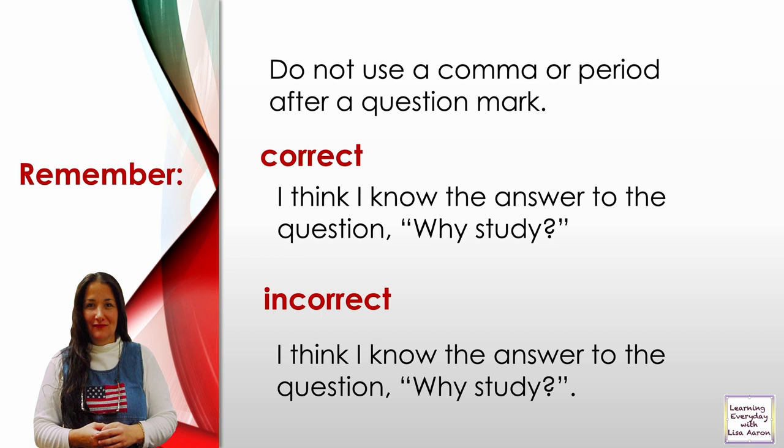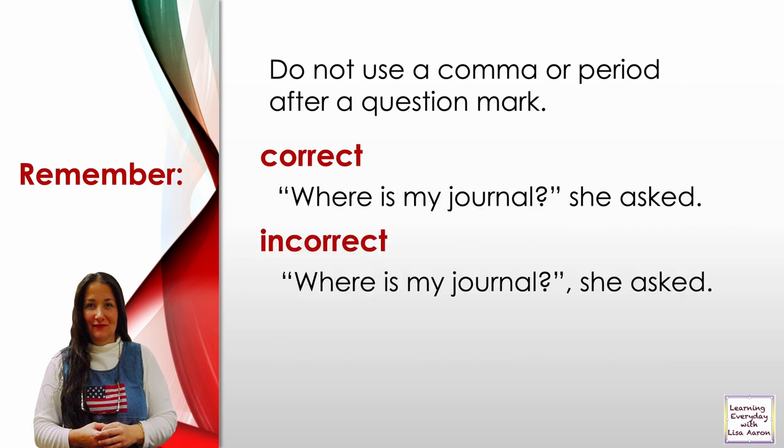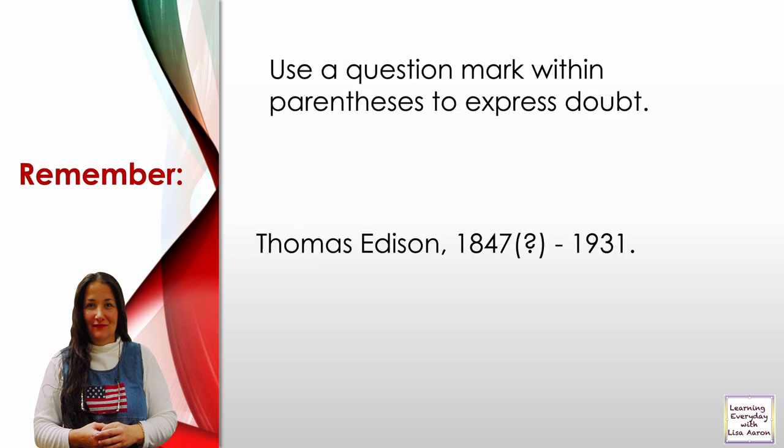Remember, do not use a comma or period after a question mark. Correct: 'I think I know the answer to the question, why study?' Incorrect version adds a comma after the question mark — that is wrong. Correct: 'Where is my journal?' she asked. Incorrect: 'Where is my journal?,' — do not use a comma after a question mark. Also, use a question mark within parentheses to express doubt, for example: Thomas Edison (1847?–1931).